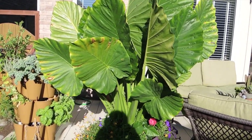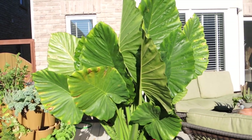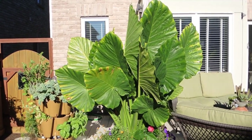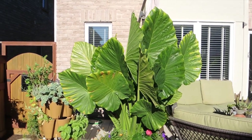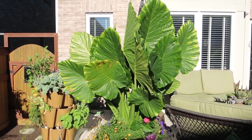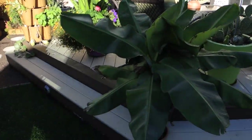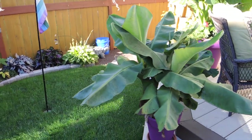Back here we have the Alocasia macrorhiza. We did a repot video of this one in the fall last year and I told you it was going to get much bigger — and it has done beautifully this year. It stands almost as tall as me, close to six feet tall in the pot, or about five feet tall sitting on the ground.